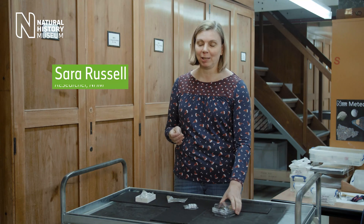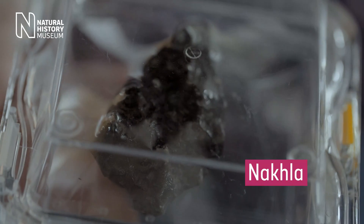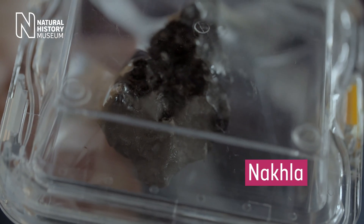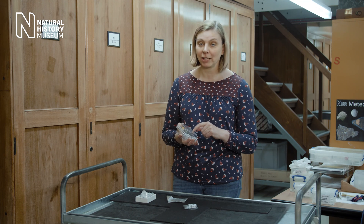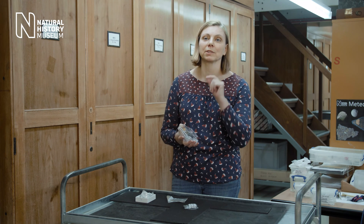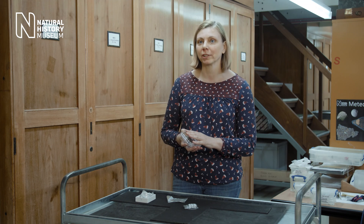The cream of the meteorite collection for Martian meteorites is this one here called Nakla, which fell about 100 years ago in Egypt. In the 1980s, researchers at the museum found that it actually contains traces of water, and this was the first evidence that the planet Mars actually has water on it.